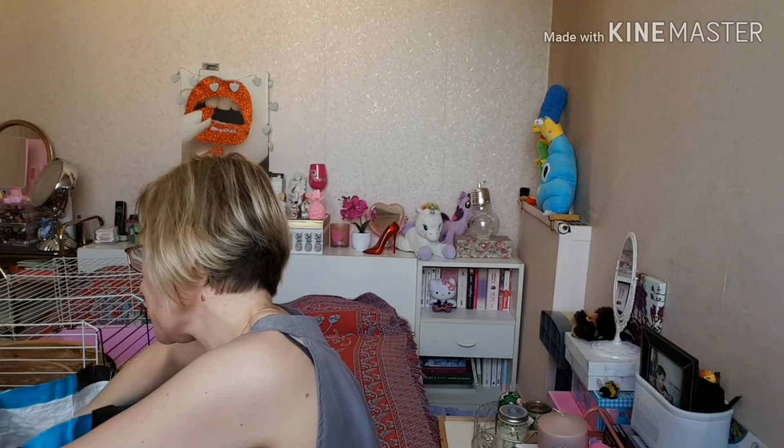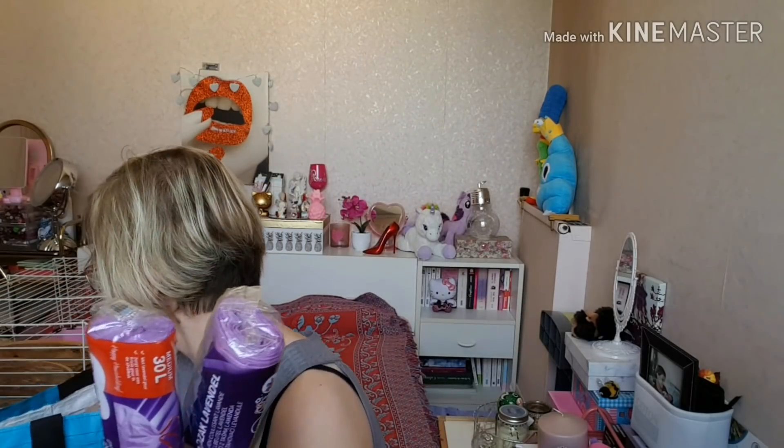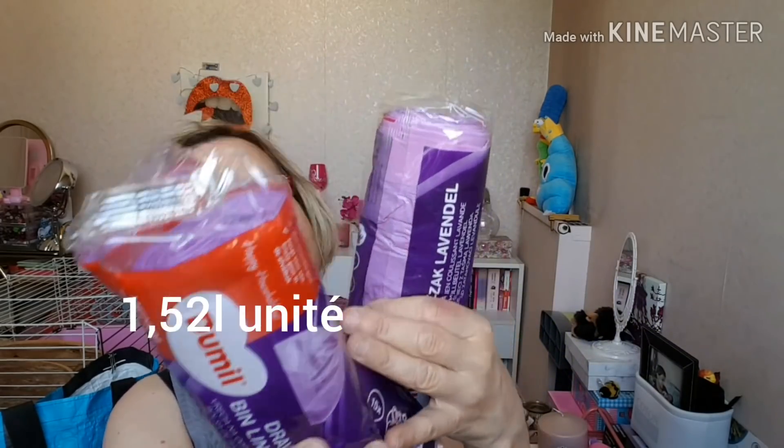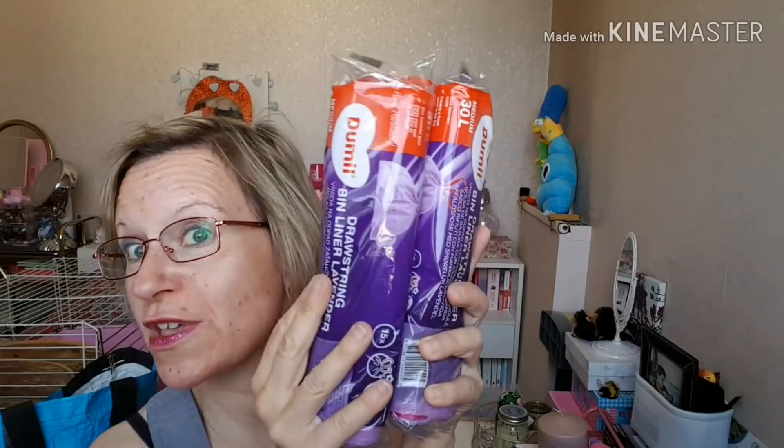Ensuite, à chaque fois que je vais chez Action, je reprends mes sacs poubelles à la lavande que j'adore. J'en ai pris trois lots, de la marque 2000 — vous en avez 15 dedans. Si vous me suivez souvent dans mes All Action, vous verrez que je les prends toujours par trois ou par quatre. J'ai refait mon petit stock. J'en mets dans la cuisine, dans la salle de bain.